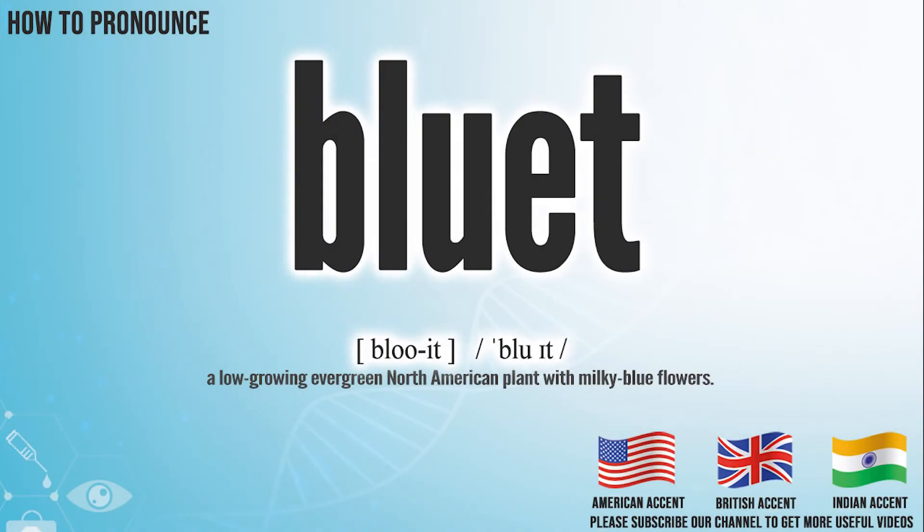Hi, today we will pronounce this word: bluet. In the American accent, it pronounces bluet. Bluet.